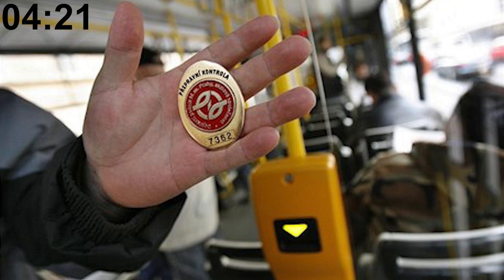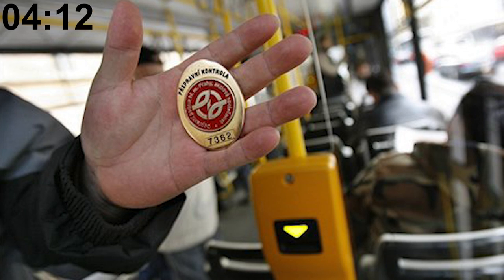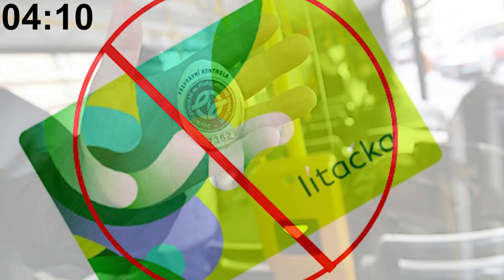On the topic of fare dodging, the fine is 1,000 crowns or $45 if you pay within the first 15 days of being fined, or 1,500 crowns or $68 if you pay later. There is also a special fine for people who have a valid pass but forgot it at home — that fine comes out to 50 crowns or roughly $2.20.